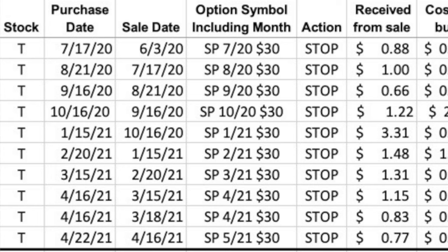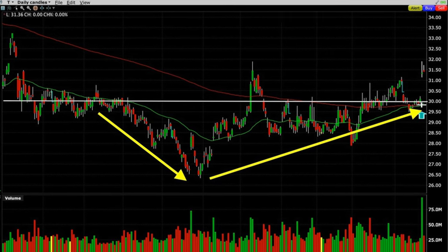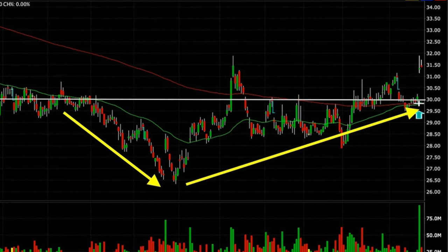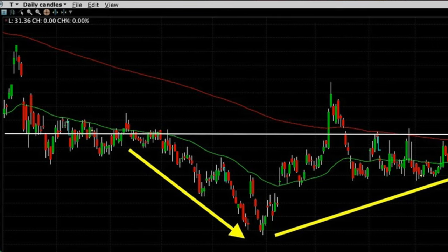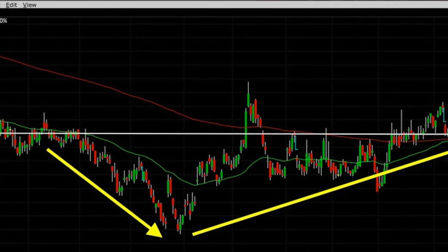Let's now go into AT&T. Since June of last year — right at 11 and a half months — we've been selling put options in AT&T, and we have not had any of them assigned to us as of yet. The white line on the chart shows the $30 strike price we've been selling put options at. We haven't rolled the strike price up or down — we've always sold the same $30 strike price. AT&T has predominantly been trading under our short $30 strike price for almost this entire year.